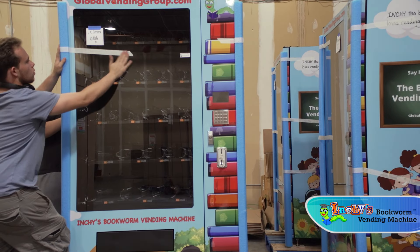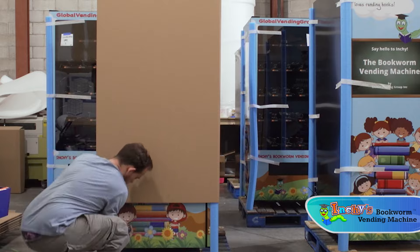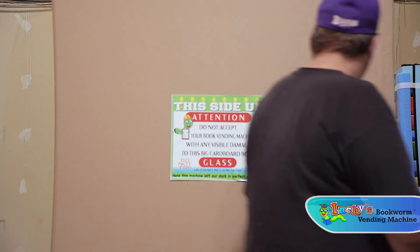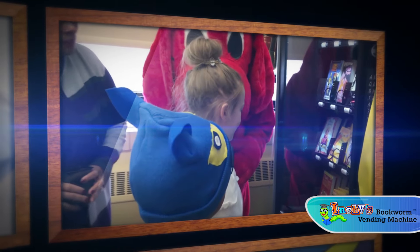We make sure our machines are packaged as thoroughly as possible to ensure that you receive your machine with no issues. Once the machine is shipped to your school, that's when the real fun begins. Then you can have your ribbon-cutting ceremony and share your new attraction with the community.